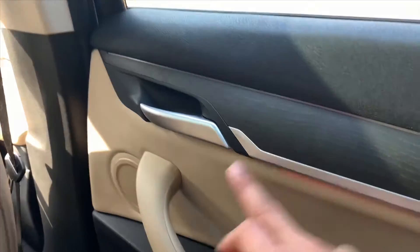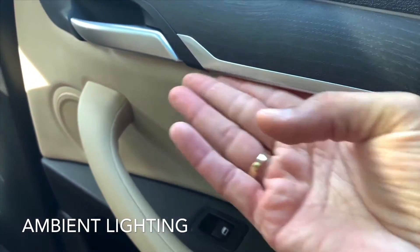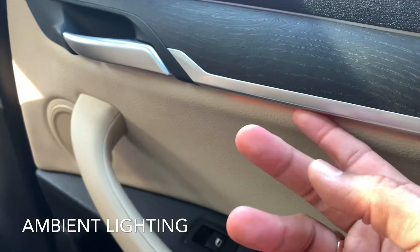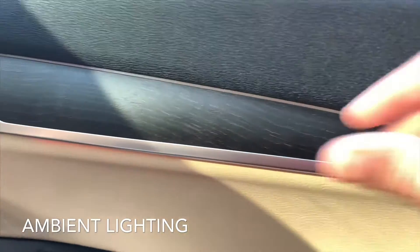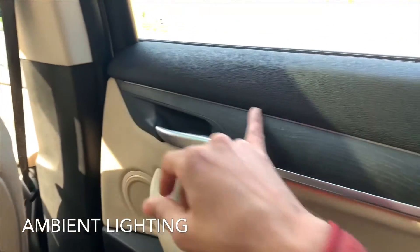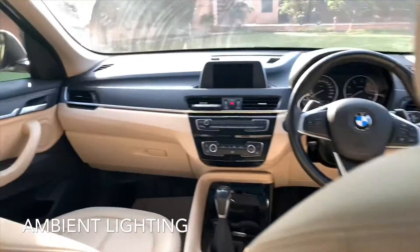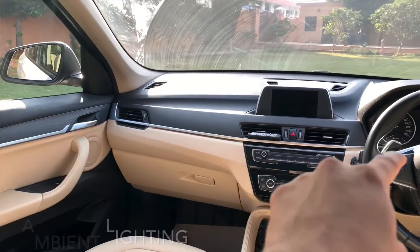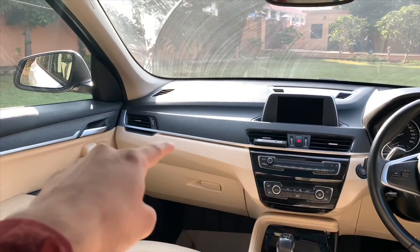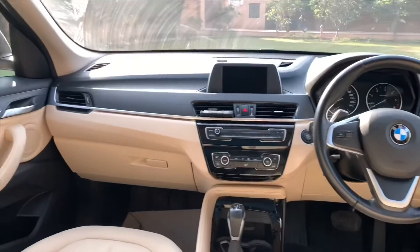Here you can see ambient lighting in the rear. You can change the colours, and I'll show you a video at night as well. The ambient lighting is available below the aluminium strip and on the door panels too. You can change the colours for those as well.